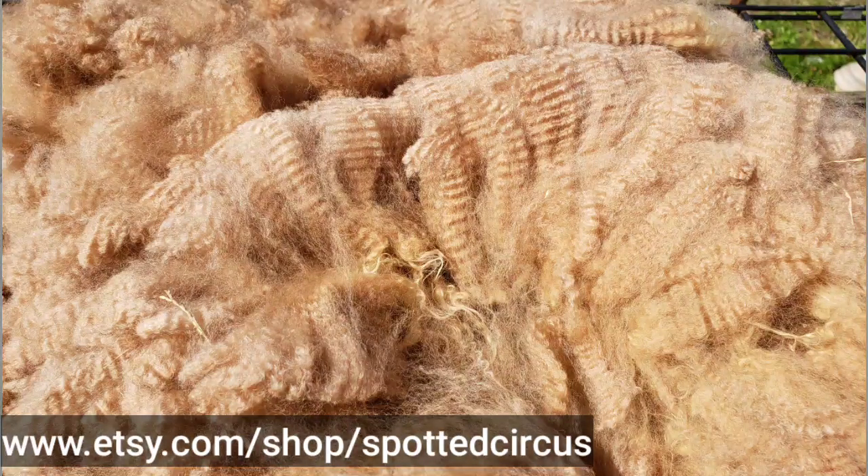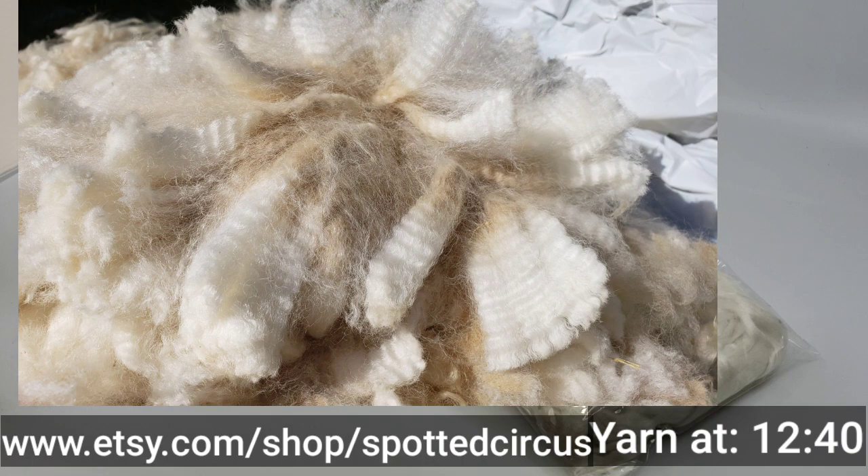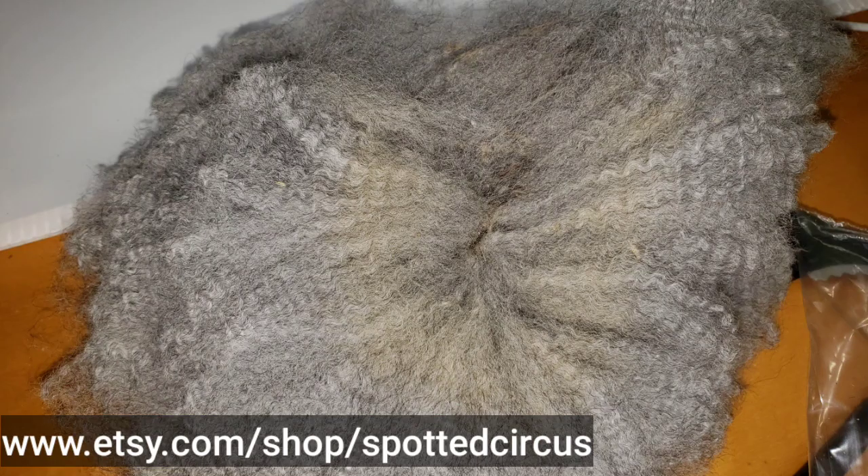We're going to start off with the fibers that we sell, and I'll put a timestamp down here for the yarn section. If you're not a spinner or felter, then you can skip ahead to yarn, although I wouldn't, because there's some pretty fun and interesting fibers. The first thing that we sell here is, of course, fleeces.